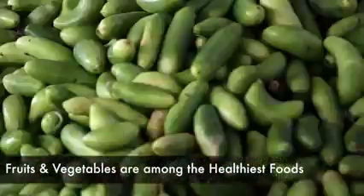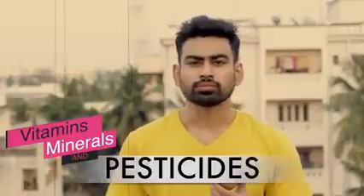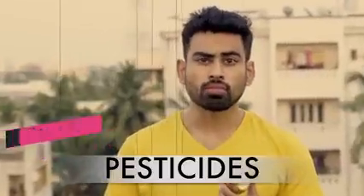Fruits and vegetables are among the healthiest foods on the planet. They come with vitamins, minerals, and pesticides. Yes, unfortunately, that's the harsh reality.